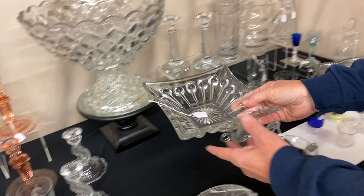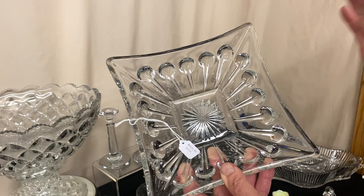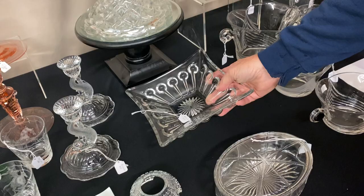Here we have a very unusual piece. I'll give you a second if you think of the pattern on this. Very high quality in this piece — it's square-sided with a large diamond. This is a nail pattern. You rarely ever see a piece of nail. Beautiful piece in excellent condition. $125.